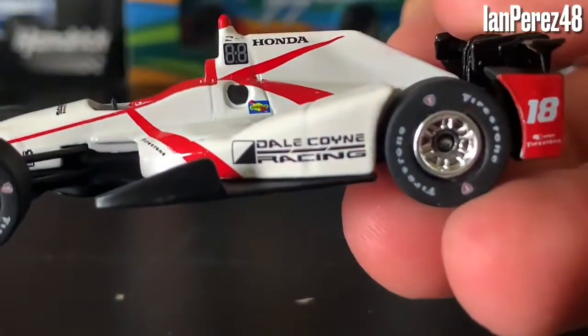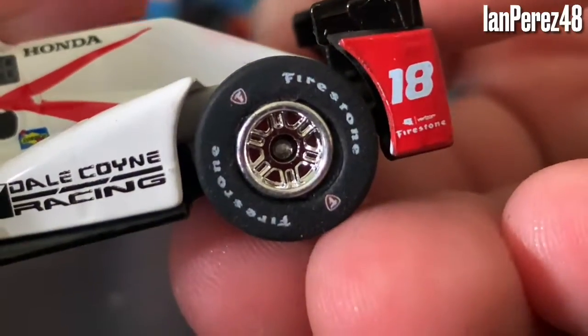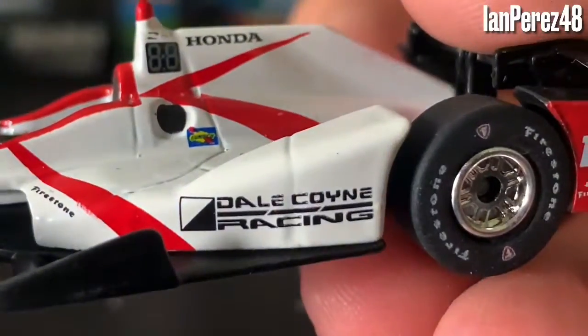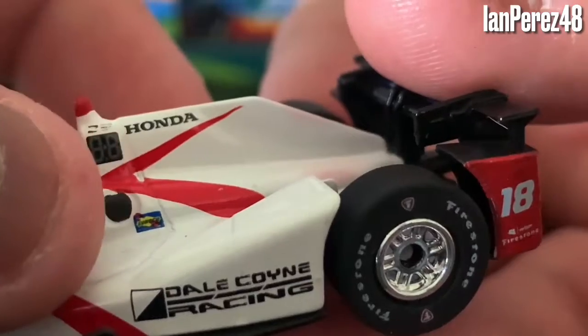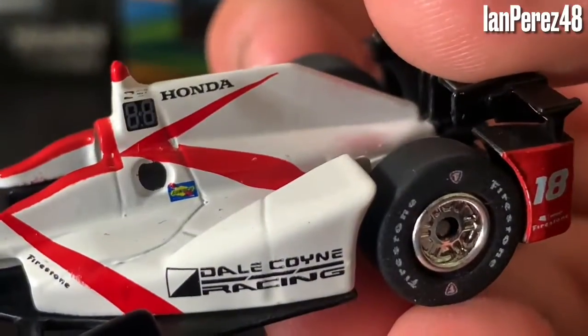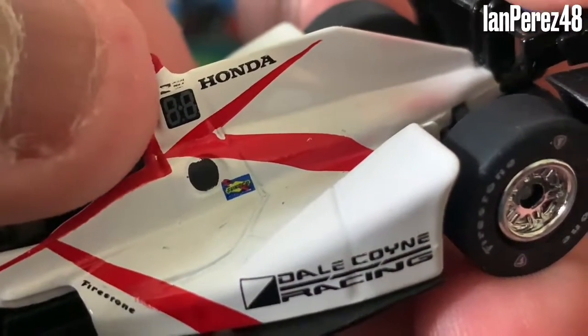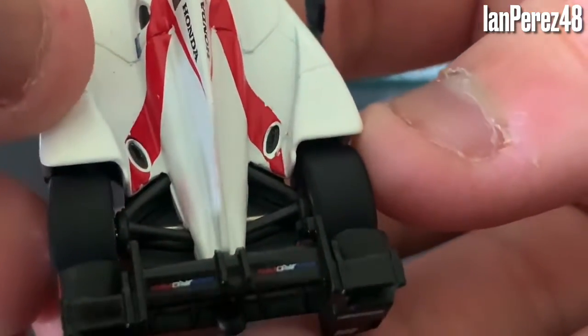So here we got Dale Coyne Racing, number 18. You got the P1 Award — did he win pole in 2017? I'm not sure, I thought it was like a P1 Award logo. We got Verizon, Firestone, Sunoco. You got something — I know you put gas in here, that's all I know. You got the side panels — I missed those, to be honest. What happened to the Verizon IndyCar Series logo? There's the Verizon logo, the Verizon IndyCar Series logo. And you got Honda. Look at these — these are the exhaust pipes. This is very cool. These are the exhaust pipes when drivers switch gears and all that. Very amazing.